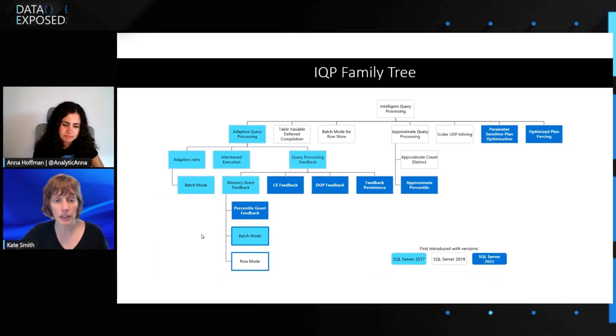For degree of parallelism feedback, the idea is that we execute a query with parallelism, and if it looks like we could try a slightly lower degree of parallelism, we can do that. We don't make a big jump — we slowly work down until we achieve the fastest query with the minimum amount of parallelism for that speed. We call that parallel efficiency, and it's really great for saving resources and getting good performance.